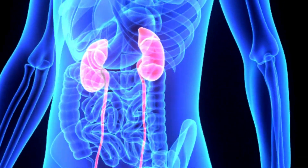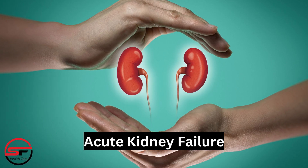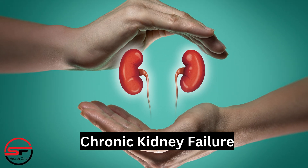There are two main types of kidney failure. Acute kidney failure, which occurs suddenly and often reverses with treatment, and chronic kidney failure, which develops slowly over time and is usually irreversible.